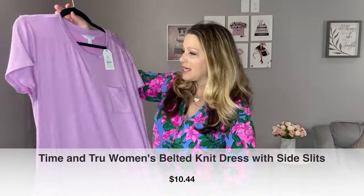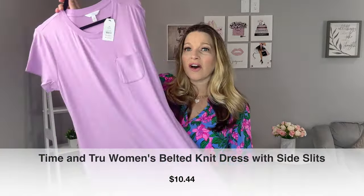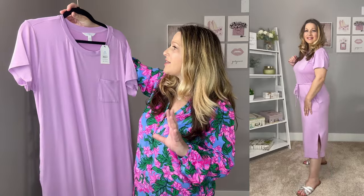Up next is another midi length dress - a nice cotton as well. It's got a pocket on the top, a regular shirt style with a tie so you can adjust how tight you want it, and great slits on the side that give it added interest at the bottom. I picked this up in my normal size medium. This lavender color was just so pretty - there are other colors it comes in, but this is a great casual essential wardrobe piece. It's a great shirt dress that hits midi to maxi length depending on your height.